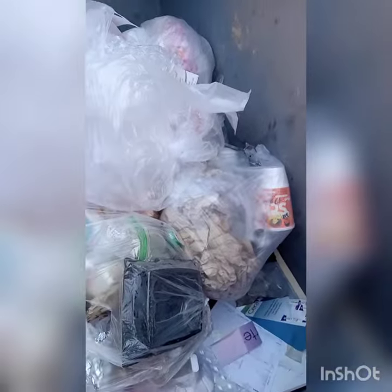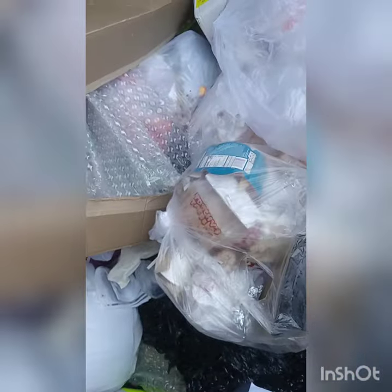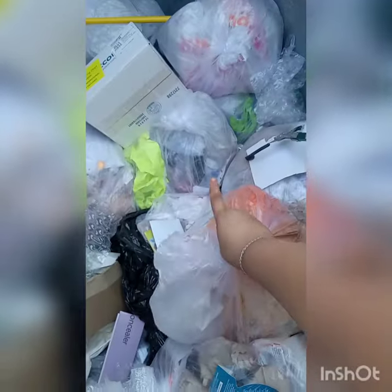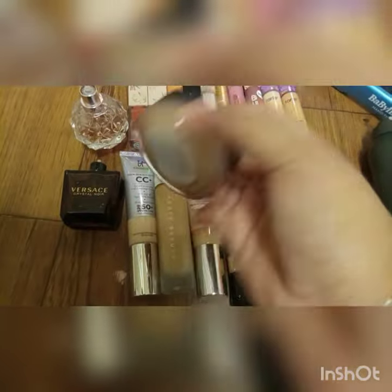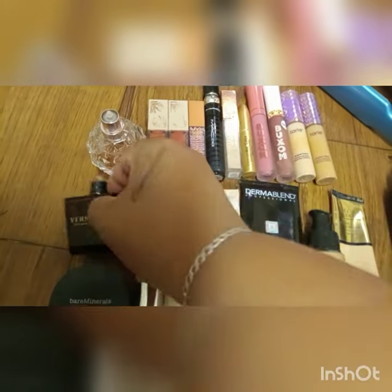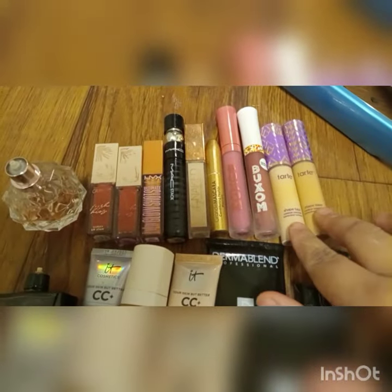Hey guys, my Ulta haul. I found at Ulta today — over here I found this dry shampoo. I found all of these foundations, and then this powder foundation by Bare Minerals. I found two of these one-ounce perfumes — this is Versace and then this Ariana Grande — as well as two of these dark concealers.